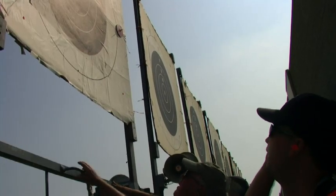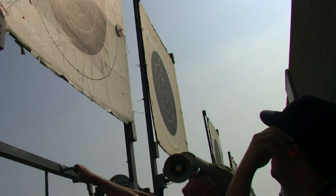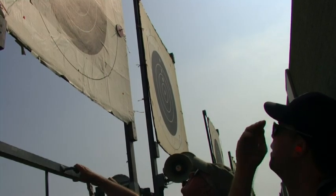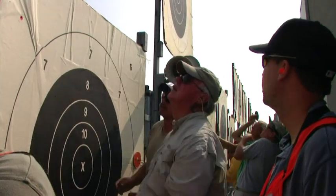We just got done with a turn in the pits. Tell people, what's it like to be in the pit? Well, it's a lot of bullets flying overhead, a lot of noise, a lot of work, but it's worth it in the long run because you're giving service to your fellow shooters. You're marking their targets as fast and as accurately as possible. That makes the match more enjoyable for the shooters.